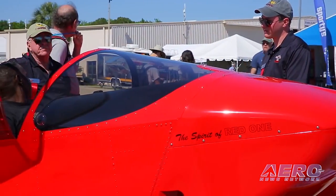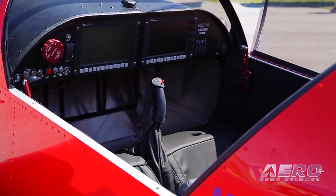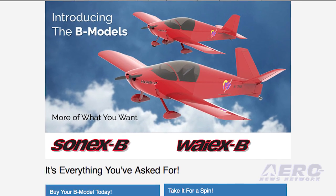These new B model kit-built airplanes provide more cockpit room and an increased choice of engine installations. More information can be found on the Sonics website.